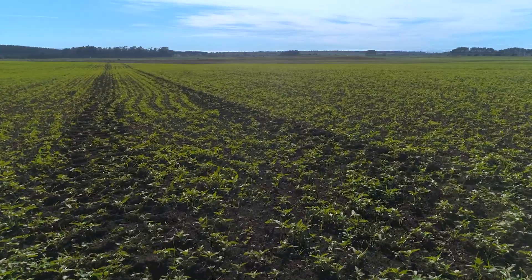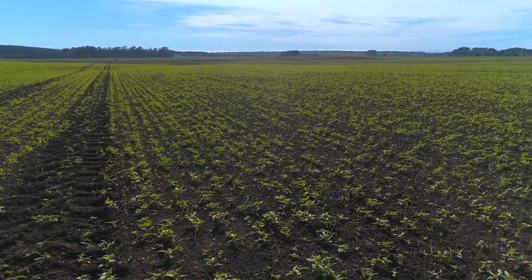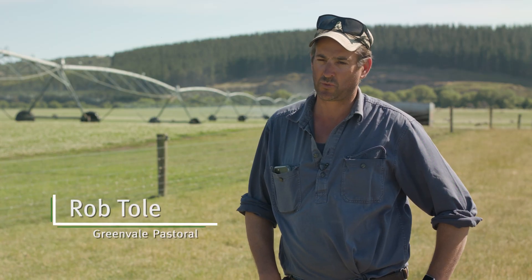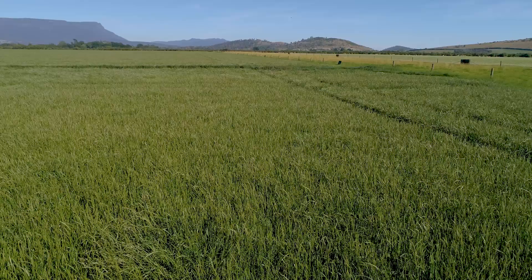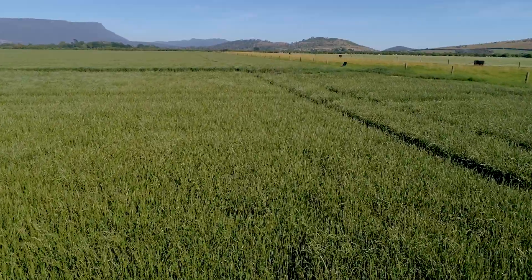Waterlogging over the years has caused us a lot of issues and a lot of cost in reduced production of crops. We've implemented different techniques to reduce that waterlogging. It's critical that during the winter months and also after big rain events that we can get that water off our paddocks as fast as we possibly can, so that our crop remains healthy and we can maximise our production.